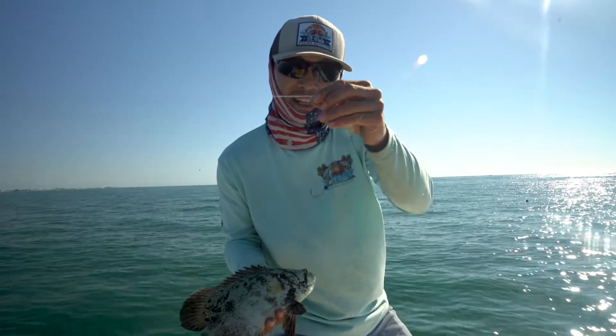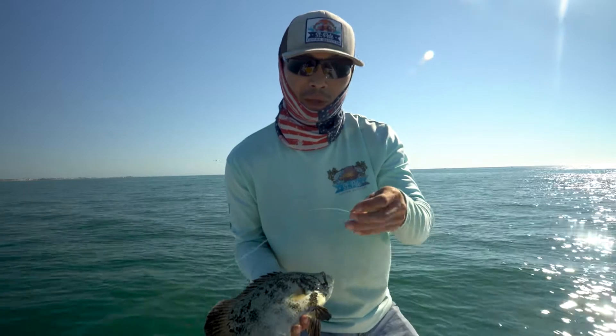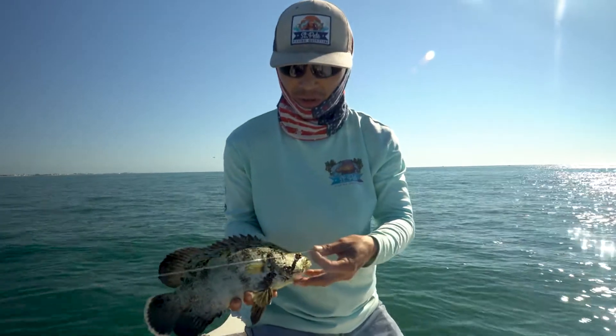I like to use a jig head at the end of my leader. The weight at the end gives me a little bit more added accuracy when I'm casting at the buoy, casting at the striped tail.